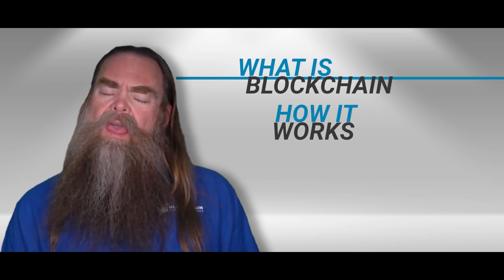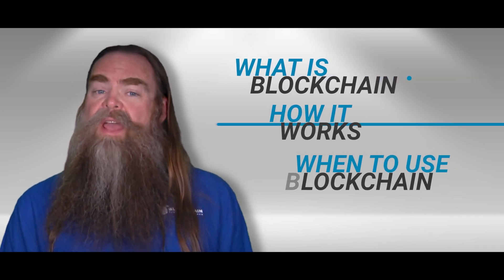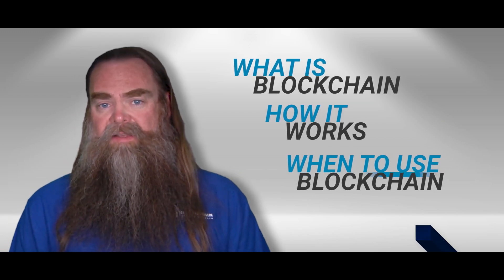You'll learn what blockchain is, how it works, and very importantly, when the right time and the wrong time to use blockchain is.